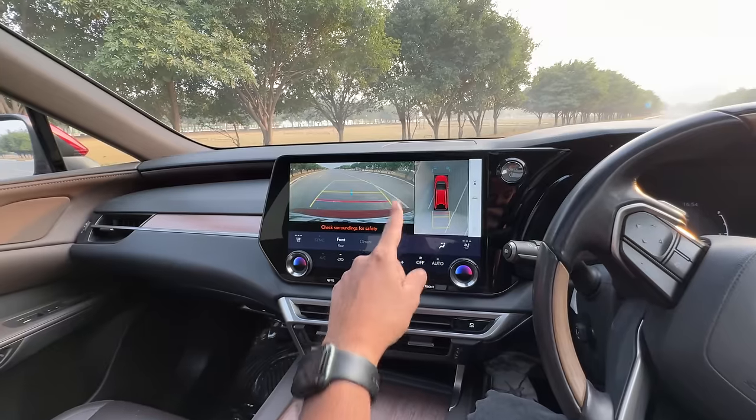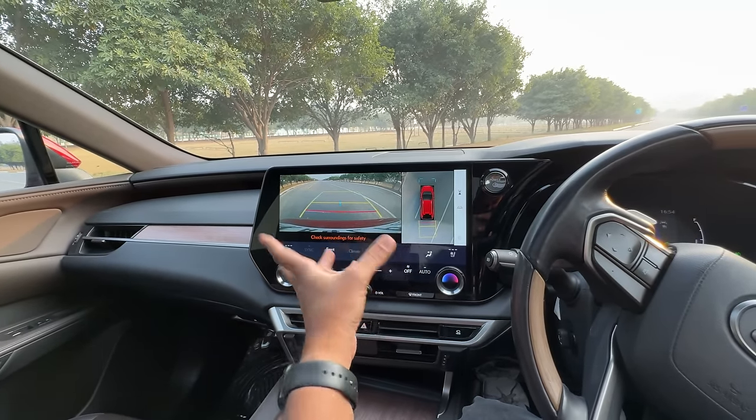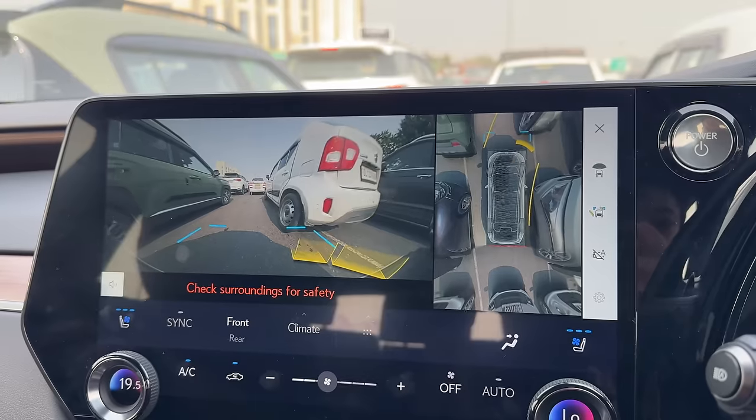The gear selector is interesting — you have to push it to select drive or reverse, which feels cool and different. In reverse, you get the parking camera with adaptive guidelines and a 360-degree view. When you come near an obstacle it automatically detects and switches to the relevant camera.